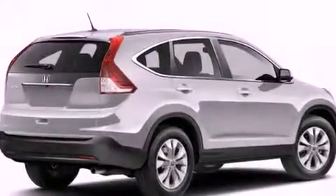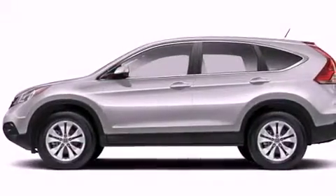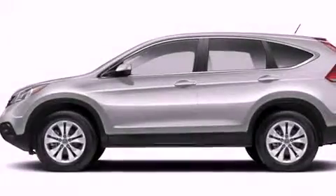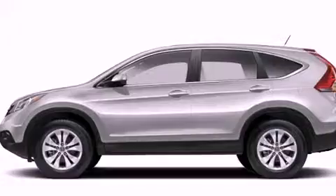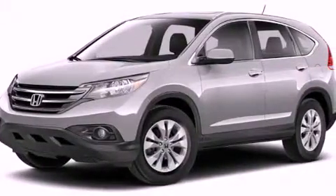A rear view camera, alloy wheels, roof rails, an electronic throttle, a security system, a chrome grille, fog lamps, advanced compatibility engineering body structure, a multi-function display, and a navigation system will help you get from point A to point B on time.